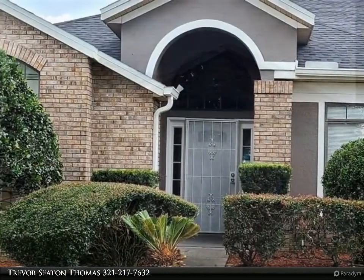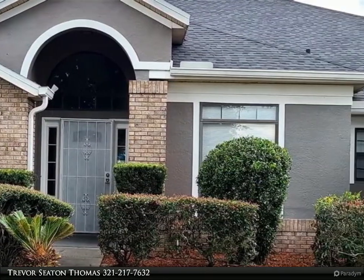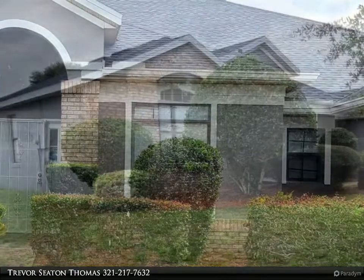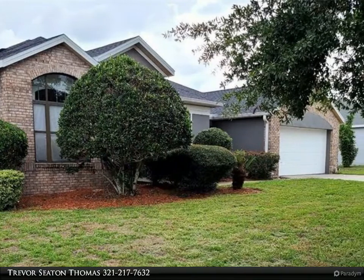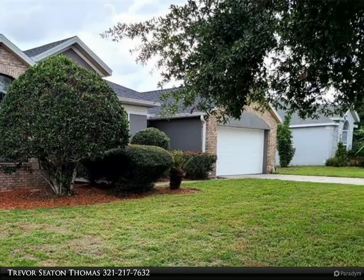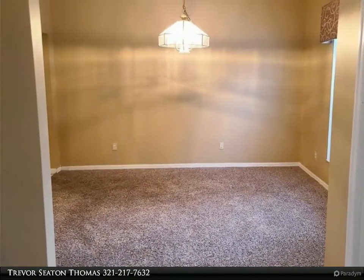and a large backyard. On the inside of the home you will find a formal living room, formal dining room, and a split floor plan with three bedrooms on one side and the master bedroom on the other. There is a beautiful kitchen with granite countertops and newer appliances and a breakfast nook.